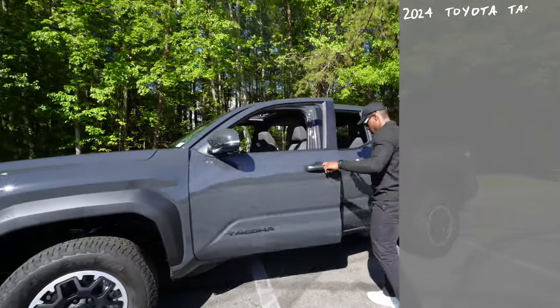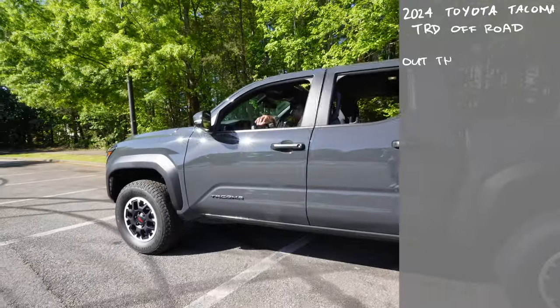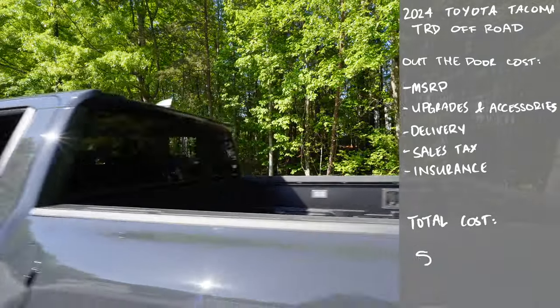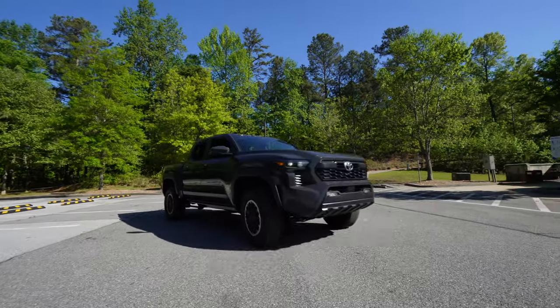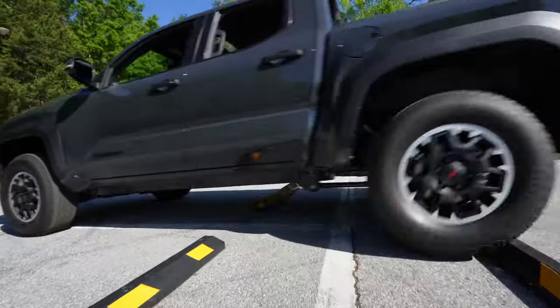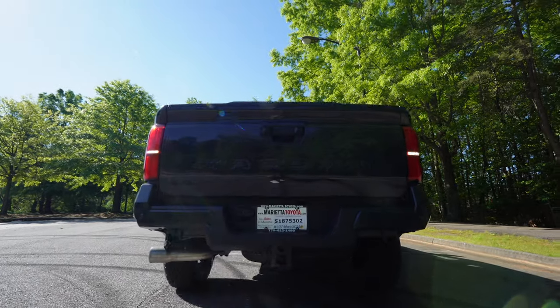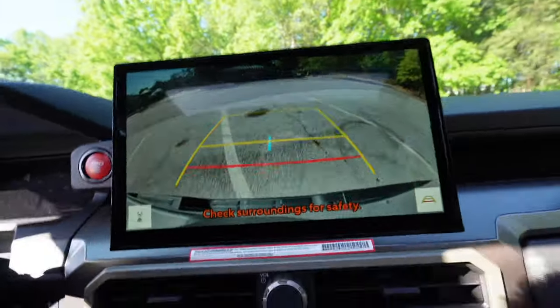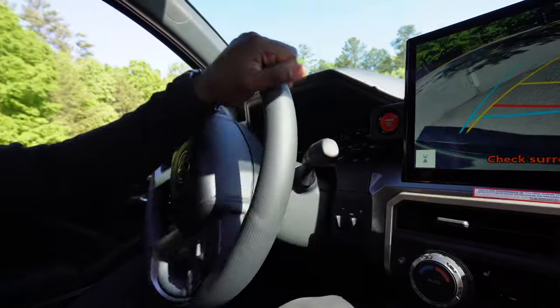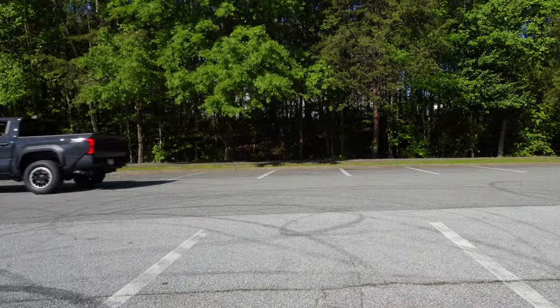If you wanted to buy the 2024 Toyota Tacoma TRD off-road straight off the lot — no financing — after MSRP, upgrades, accessories, delivery fee, sales tax, and insurance, it will cost you $48,095.50. In my personal opinion, would I say the Toyota Tacoma is worth $48,000? Personally yes, if you're in the market for a pickup truck, but I'm not the biggest pickup truck fan personally. Through all the ones I've tested, I would say the Toyota Tacoma is probably at the top of the list. Let me know in the comments if you think it's worth $48,000 or if they're charging a little too much.